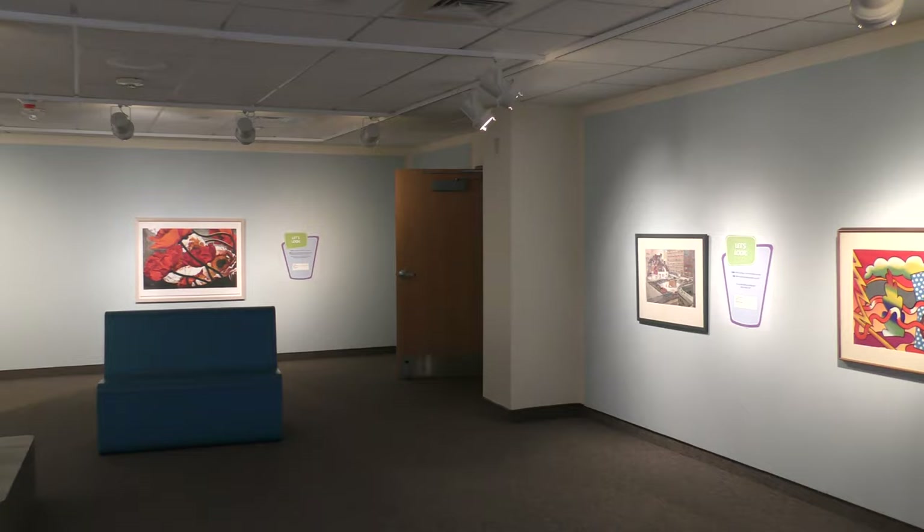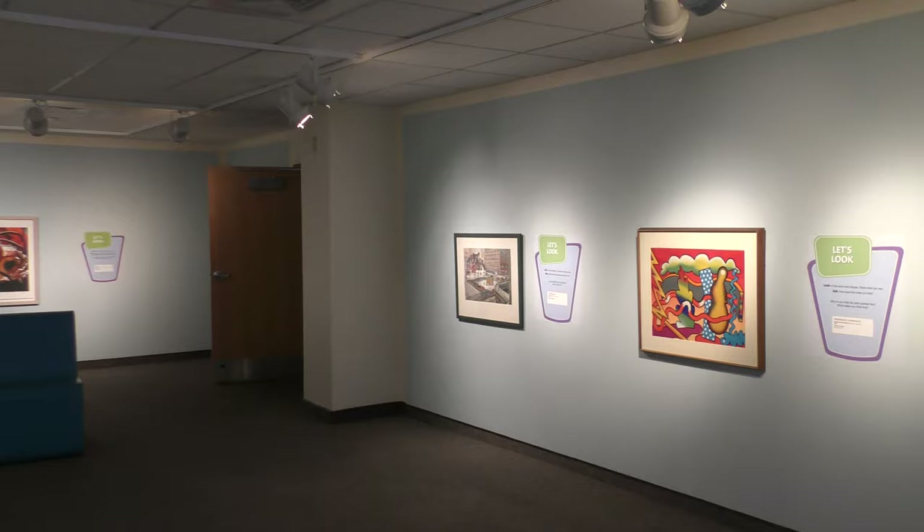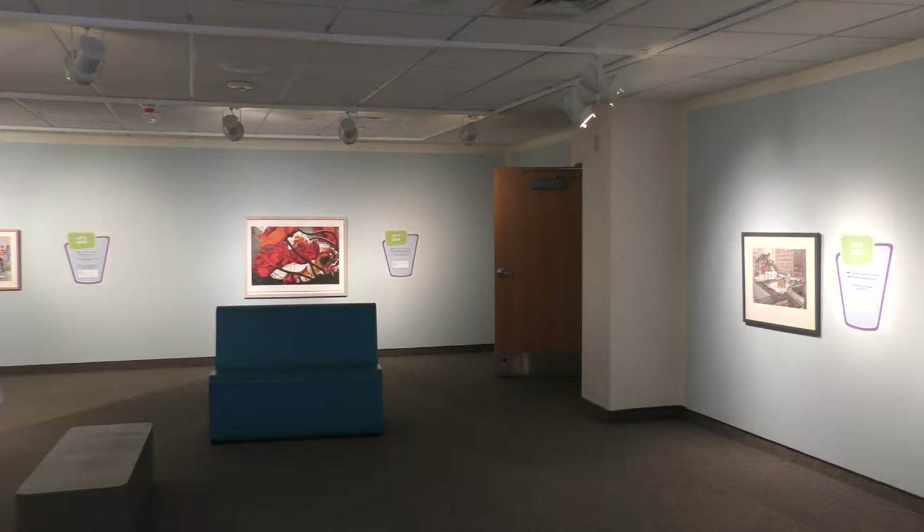Let's Look gives visitors the tools to look at and talk about art together. The labels are at a fourth grade reading level, the print is large, and each artwork has a label with something to look at and questions to discuss. As you come into the exhibit, you're encouraged to choose a piece that catches your eye. So let's move over to a piece that I really enjoy.